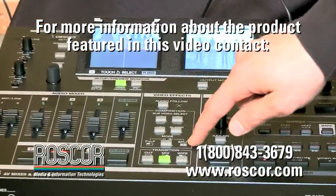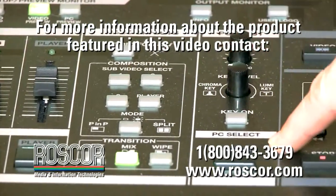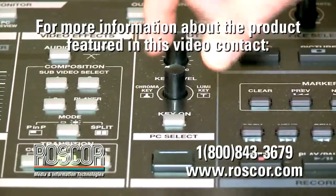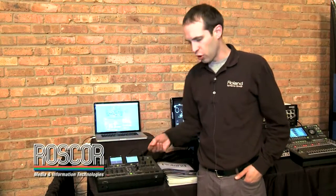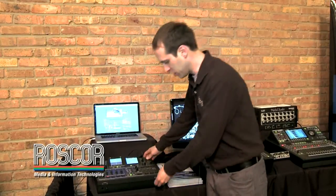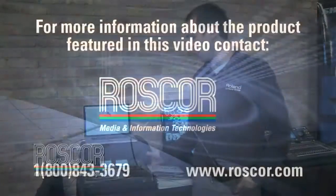Everything that you do on the mixer then goes right to program out over USB to a computer for Ustream, Livestream, or even as a good front-end interface for Skype. You also have the ability to record to SD card here for archive. This is the new VR5 from Roland Systems Group — units are shipping now.